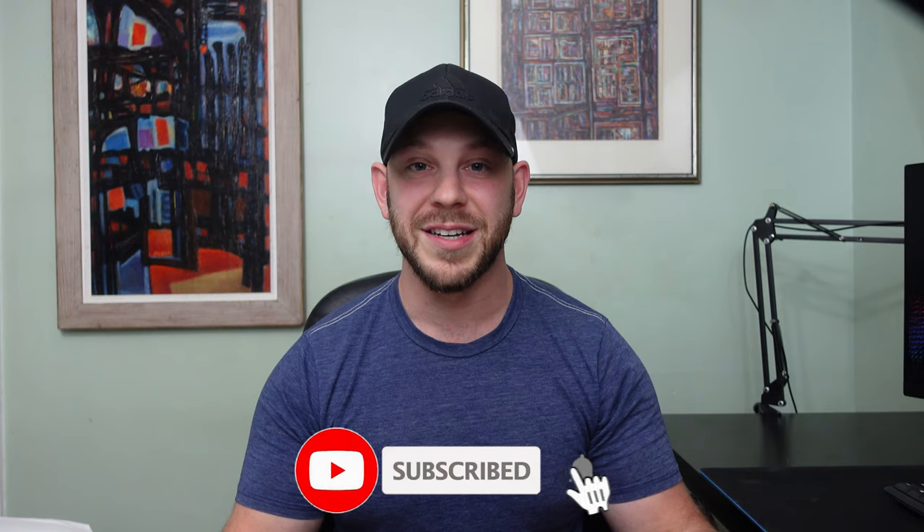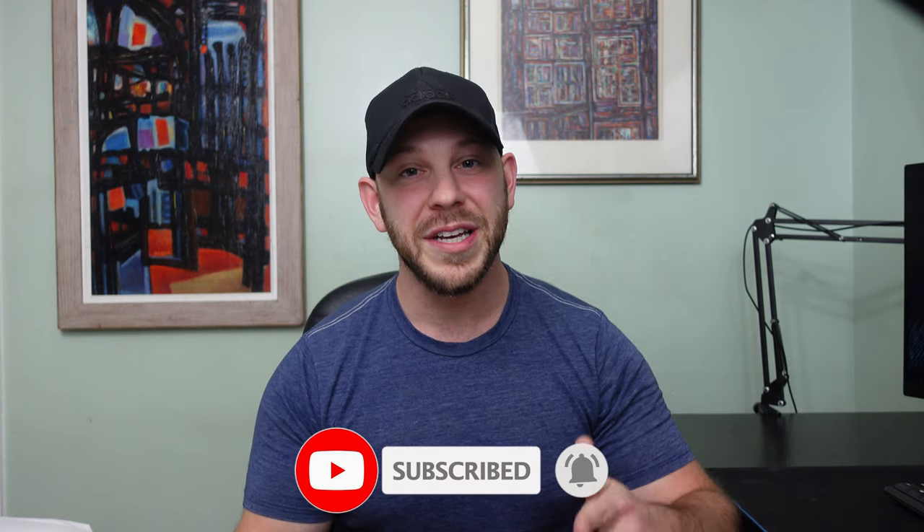Hey guys, welcome back to an honest review. I want to start by saying thank you for all the support and feedback from the comment section in my last video — it was nice hearing from some of you. As usual, if you enjoyed today's video be sure to like, subscribe, and comment down below whether you agree or disagree with my opinion. I have a few ideas for upcoming videos thanks to those of you who commented recently.